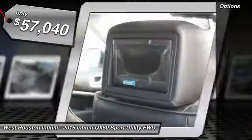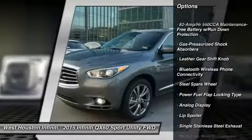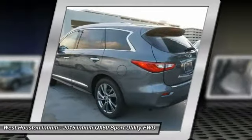Here are some of this vehicle's great options: Traction Control, Stability Control, Navigation System, Remote Engine Start, Air Conditioning, Front Wheel Drive, Cruise Control, Bluetooth, Keyless Start, Aluminum Wheels.